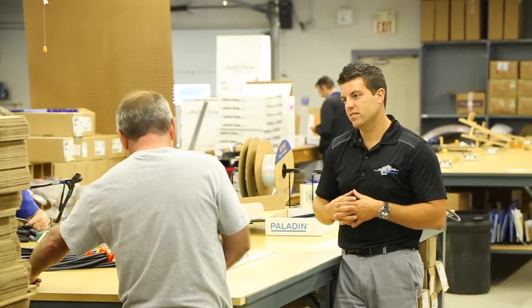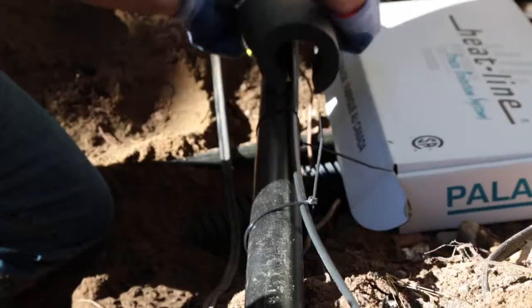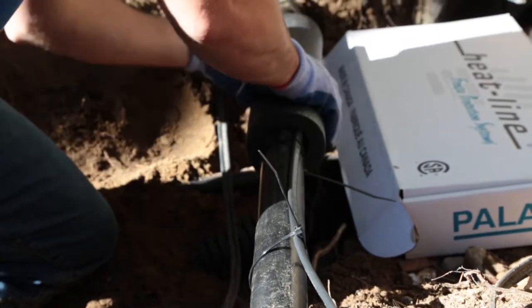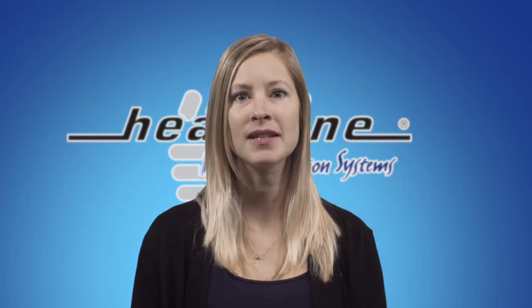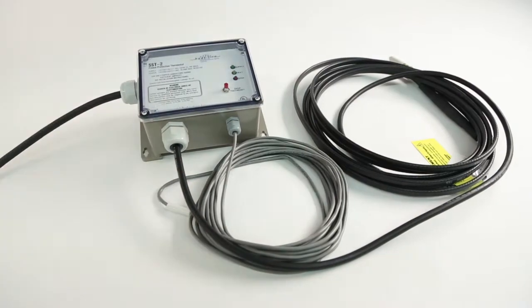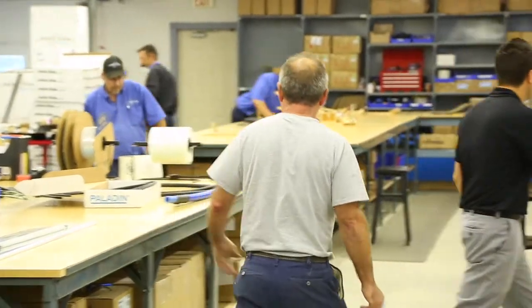The last thing a customer wants to have happen is they install the heating cable and find out they have the wrong size fitting, or experience a freeze up mid-winter because they were unaware that they required insulation for their application. In many cases too, with some discussions, we can suggest an accessory that will help save you money, or we'll be honest and tell you that the accessory you're looking at buying will not work in your case, so there's no point in purchasing it.